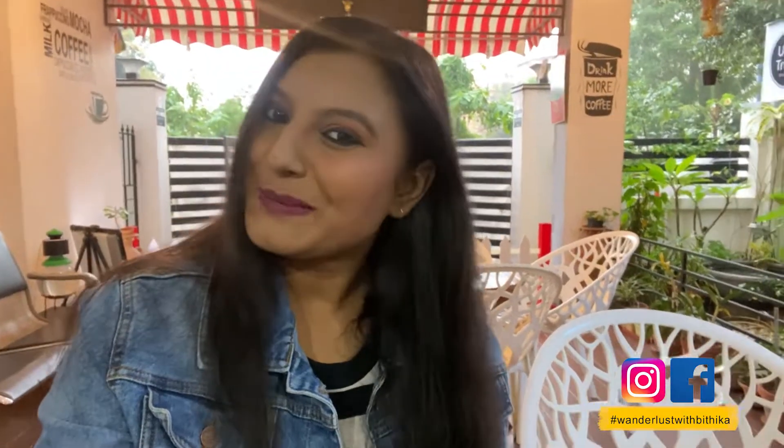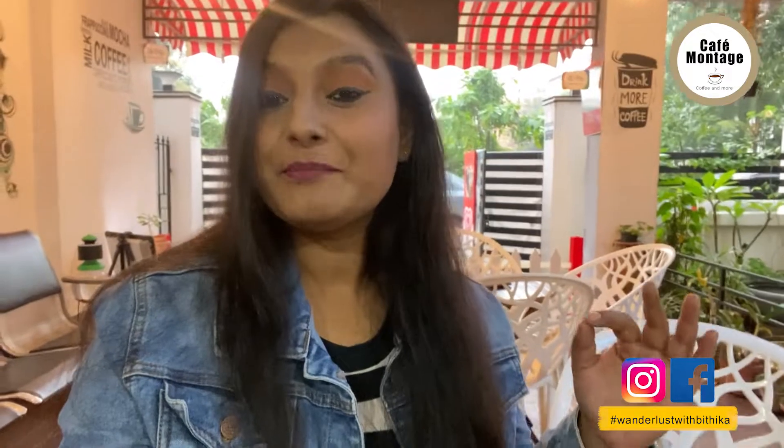Hey guys, this is Bithika and welcome to my channel. In today's video I am at Cafe Montage and I will be exploring Kolkata's one of the best English breakfasts. I got this place from a Google recommendation — I was searching for English breakfast in Kolkata and Google suggested this place. I've already ordered and it's on the way, but before I start eating let's explore this entire cafe.